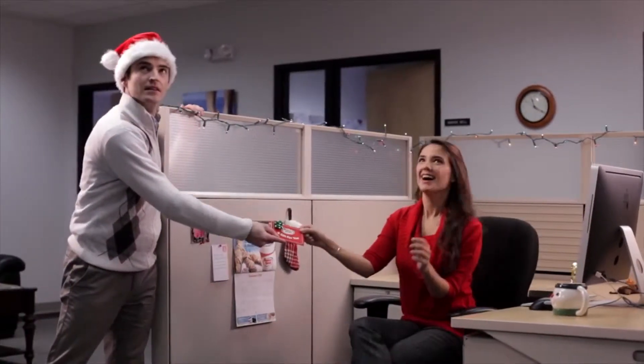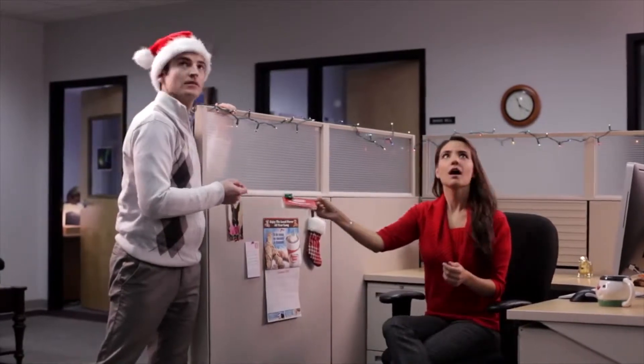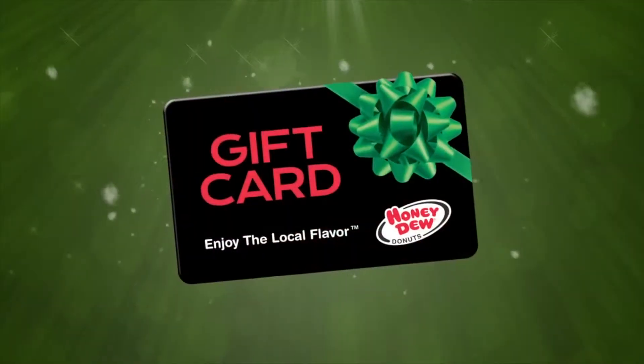Happy holidays, Jenny. Bring some joy to the world this holiday season with a Honeydew gift card.